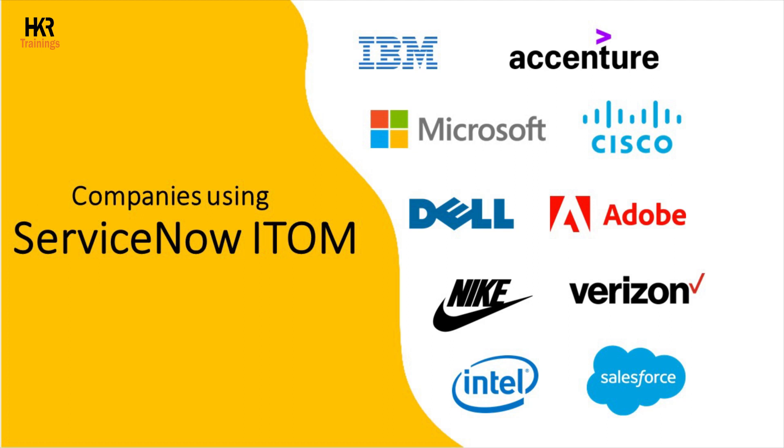Several organizations across various industries leverage ServiceNow ITOM to streamline their IT operations. Some notable companies using ServiceNow ITOM include IBM, Accenture, Microsoft, Cisco, Dell, Adobe, Nike, Verizon, Intel, and Salesforce. Many other companies globally use ServiceNow ITOM to enhance their IT operations and service management.